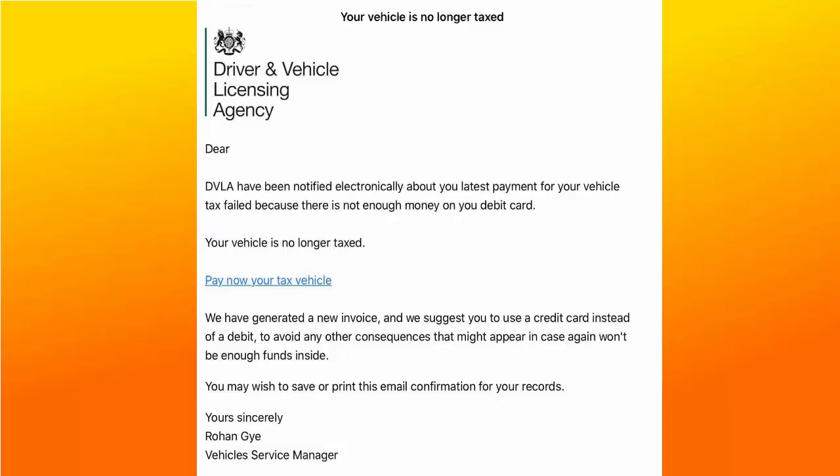This guide talks about an email scam that's going around at the moment, claiming to be from the DVLA in the UK.